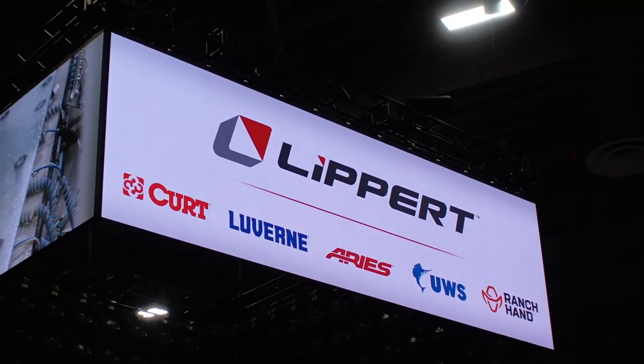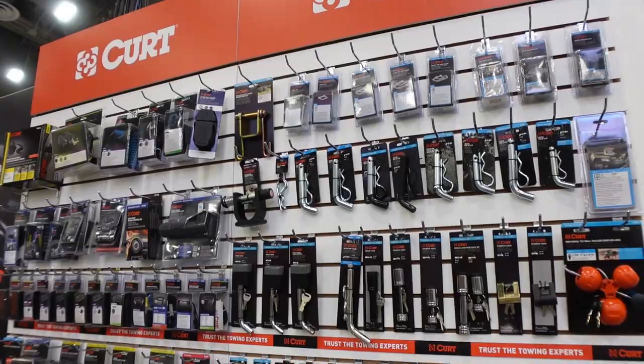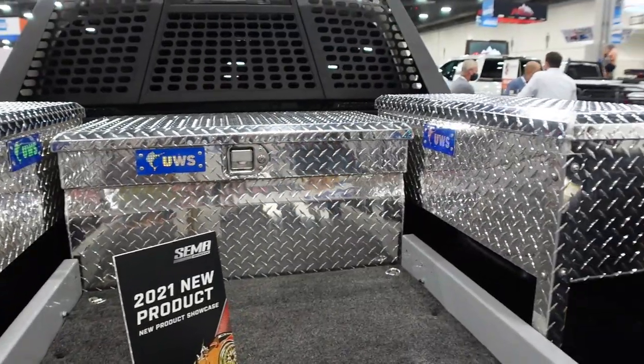Hey guys, Melissa and Jesse with Adventure Endeavor here. We are at SEMA 2021 in Las Vegas — this is our first time at this event. Basically it's anything and everything automotive: hot rods, Jeep stuff. We were invited by Lippert Components and we're going to give you a tour of whatever we can see. It might take a while because it is gigantic — there's like five different halls. We are in the overlanding and off-roading hall, probably where we're going to be spending most of our time. We're here with Lippert, who also owns Curt, Aries, UWS, and a few other brands in the automotive industry.